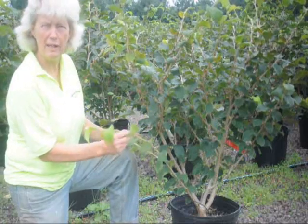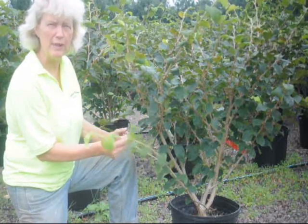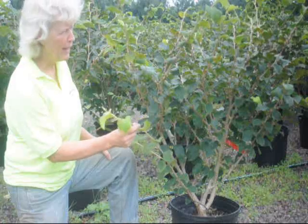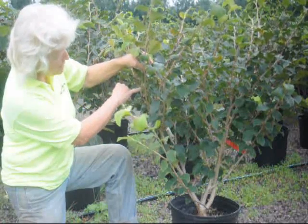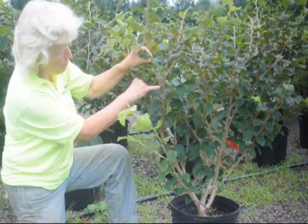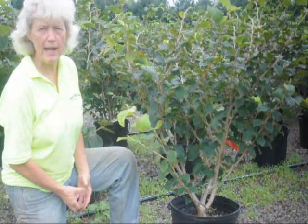It will grow to 15 to 20 feet in height and width. Good flowering plant for early, early spring. Each one of these little nodules will be an early spring flower. The flower will be red and it will be scented. Flowering time is January to March,